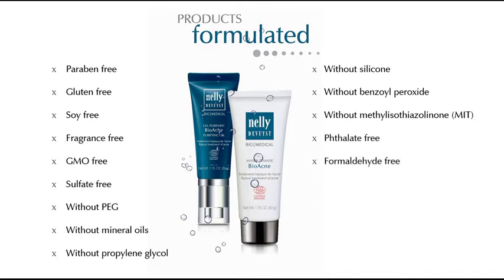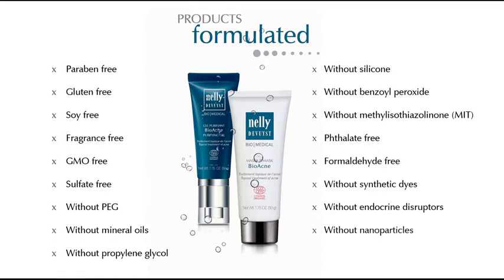The products are also phthalate-free, formaldehyde-free, without synthetic dyes, without endocrine disruptors, and without nanoparticles.